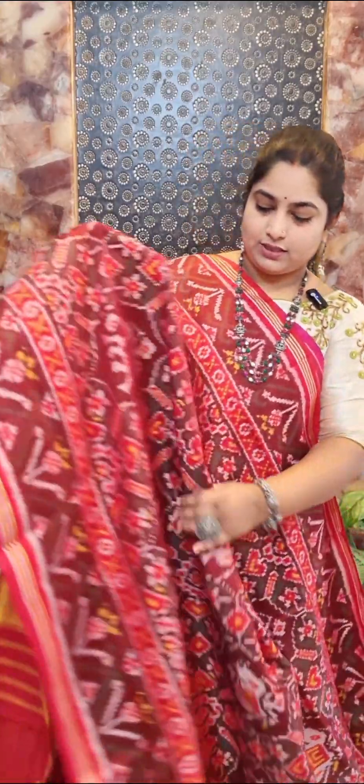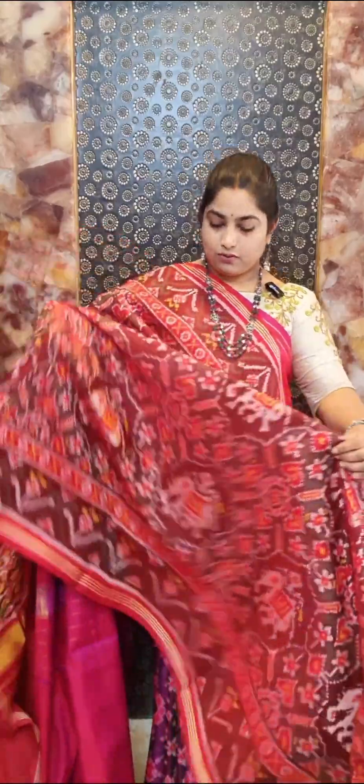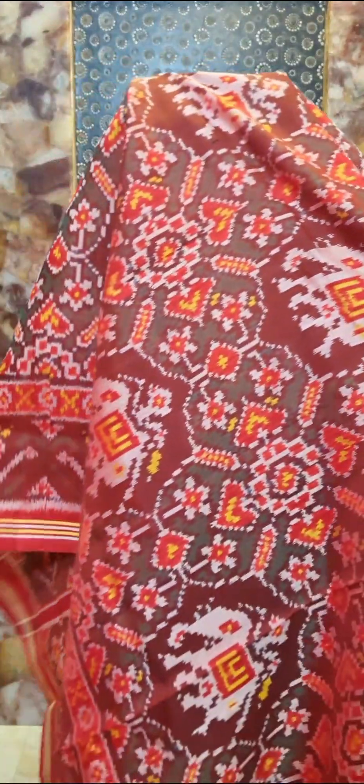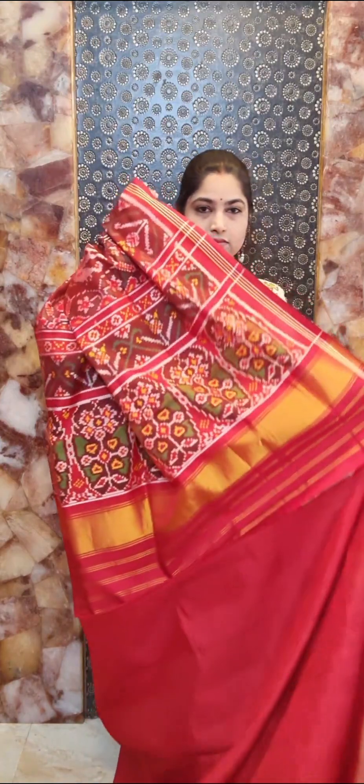Saree number four is a nice coffee brown color saree with all-over elephant and floral design on the body portion. We have self-color borders with floral design, and you can see green, yellow, and red multicolor weaving. It's a handloom Patola silk saree with Silk Mark certification. Contrast pallu and contrast blouse — saree number four, price rupees 27,000.